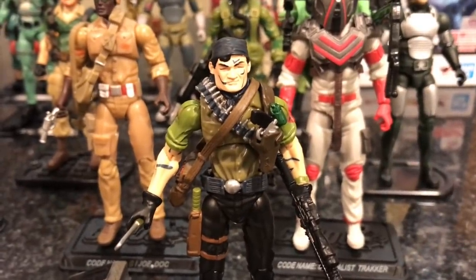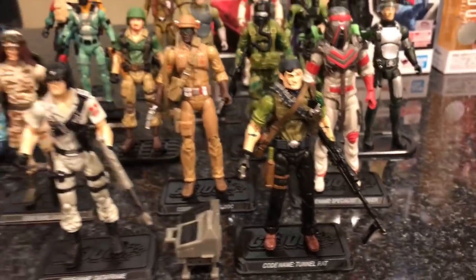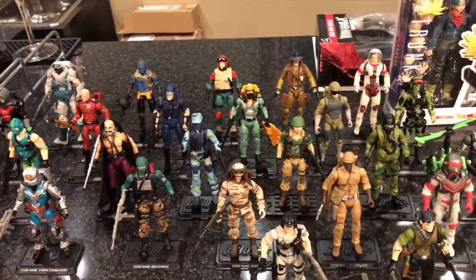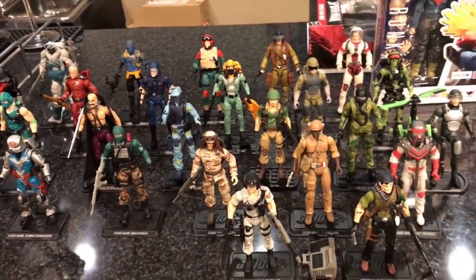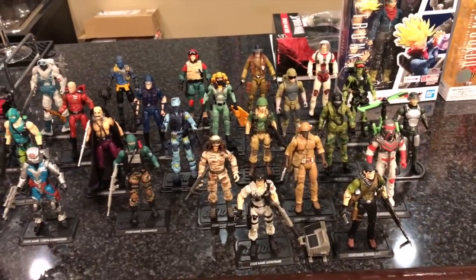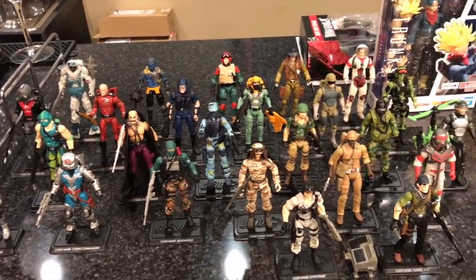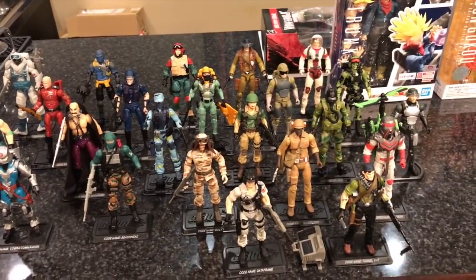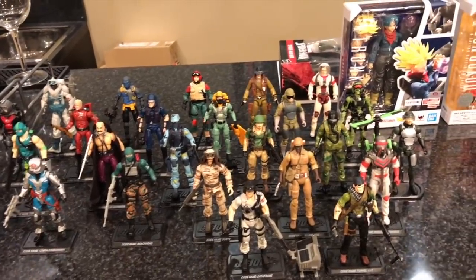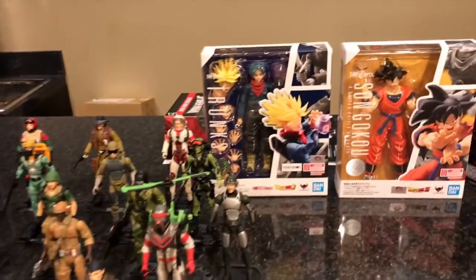Last but not least we have Tunnel Rat, featured in the GI Joe 1986 movie. Look at all of them — this makes me so happy. I love 25th Joes, the colors are gorgeous, so colorful and beautiful with so many different characters. Thank you Sean for selling me these — I'm so very happy.